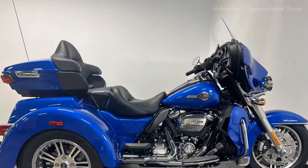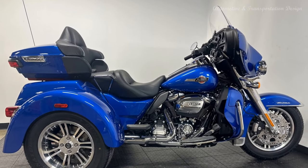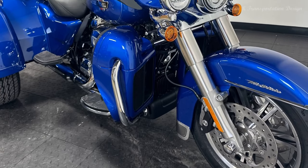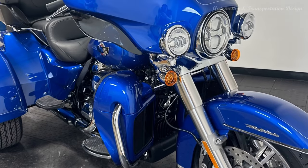Now let's talk style. Because let's face it, the Tri-Glide Ultra is not just a trike — it's a work of art on wheels. With its iconic Batwing fairing and sleek design, this three-wheeler is a sight to behold, turning heads wherever it goes. And with customizable airflow control, you can ride in comfort no matter the weather.